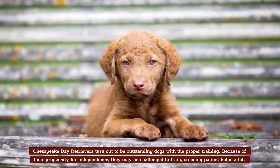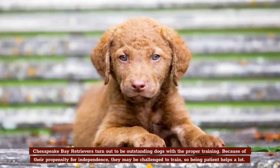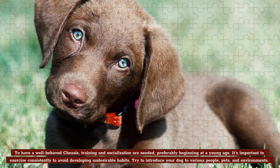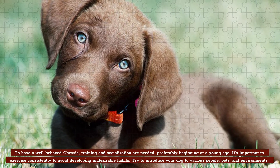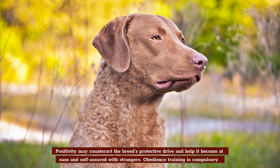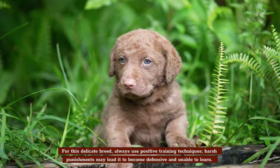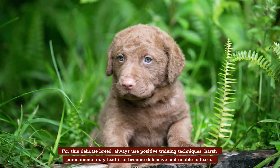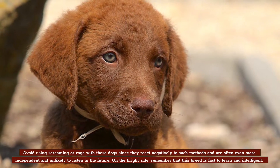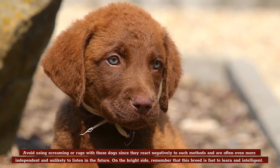Training. Chesapeake Bay Retrievers turn out to be outstanding dogs with the proper training. Because of their propensity for independence, they may be challenging to train, so being patient helps a lot. To have a well-behaved Chessie, training and socialization are needed, preferably beginning at a young age. It's important to exercise consistently to avoid developing undesirable habits. Try to introduce your dog to various people, pets, and environments. Positivity may counteract the breed's protective drive and help it become at ease and self-assured with strangers. Obedience training is compulsory. For this delicate breed, always use positive training techniques. Harsh punishments may lead to it becoming defensive and unable to learn. Avoid screaming or rage with these dogs, as they react negatively and are often even more independent and unlikely to listen. Remember that this breed is fast to learn and intelligent.